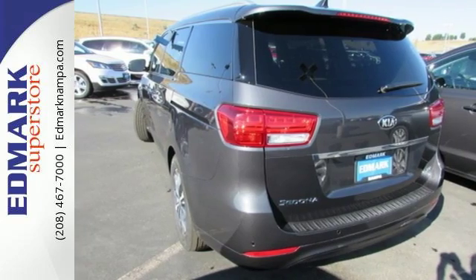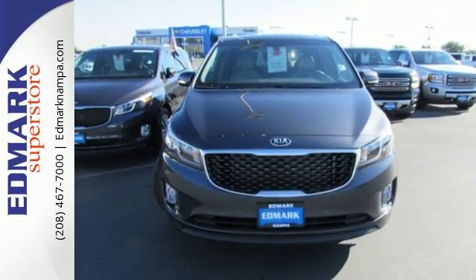Stylish and sensible, this is a minivan you won't be afraid to be seen driving. Get behind the wheel today.